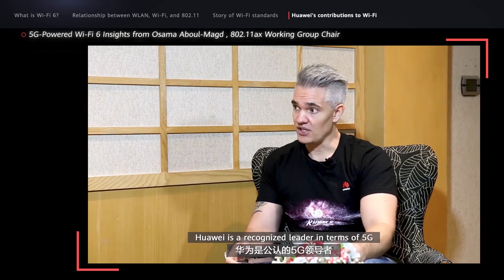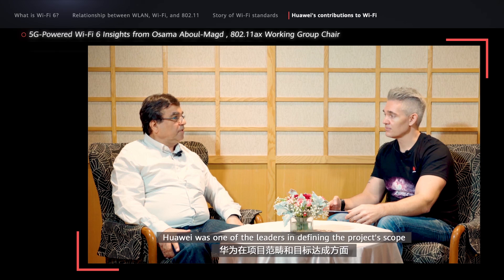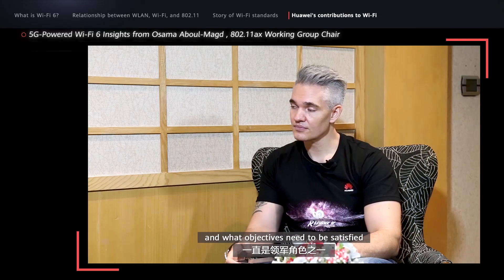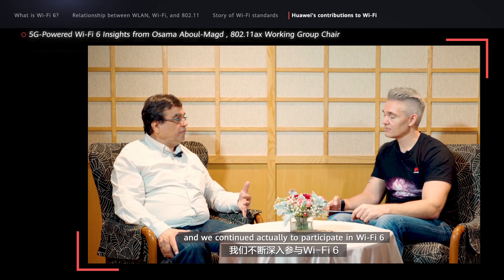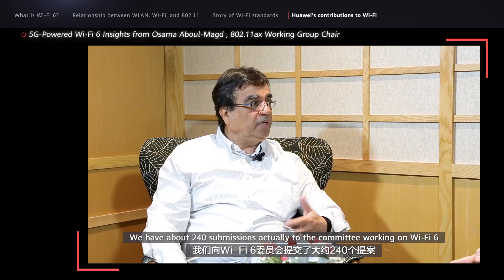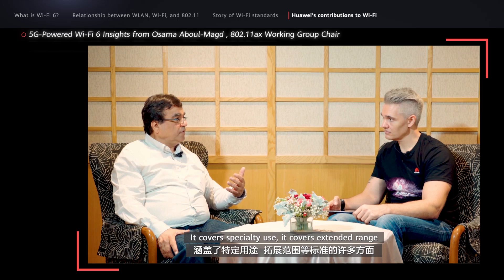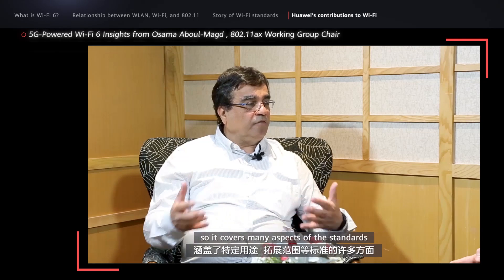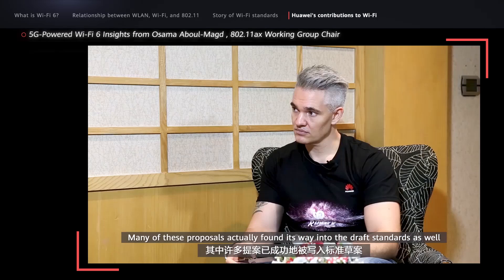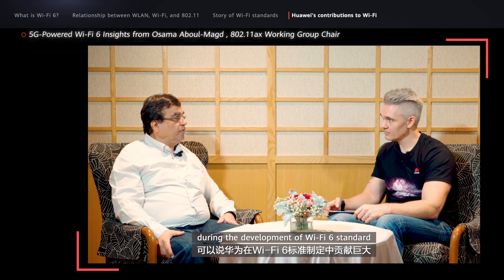Huawei is a recognized leader in 5G, but what's their contribution in Wi-Fi? When we started the Wi-Fi 6 project, Huawei was one of the leaders in defining the project scope and what objectives need to be satisfied. We continue participating in Wi-Fi 6 and leading the process as well. We have about 240 submissions to the committee working on Wi-Fi 6, and these submissions cover all aspects of standards, like OFDMA, spatial reuse, extended range, and many other aspects. Many of these proposals actually found their way into the standard as well. So Huawei has a very significant contribution during the development of the Wi-Fi 6 standard.